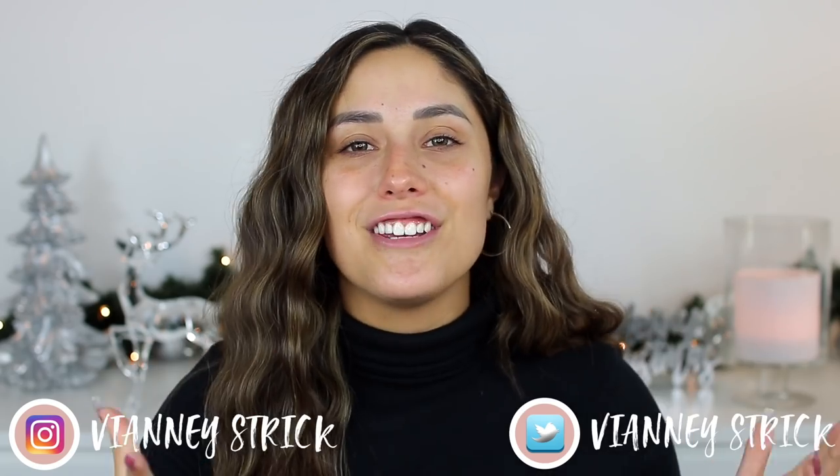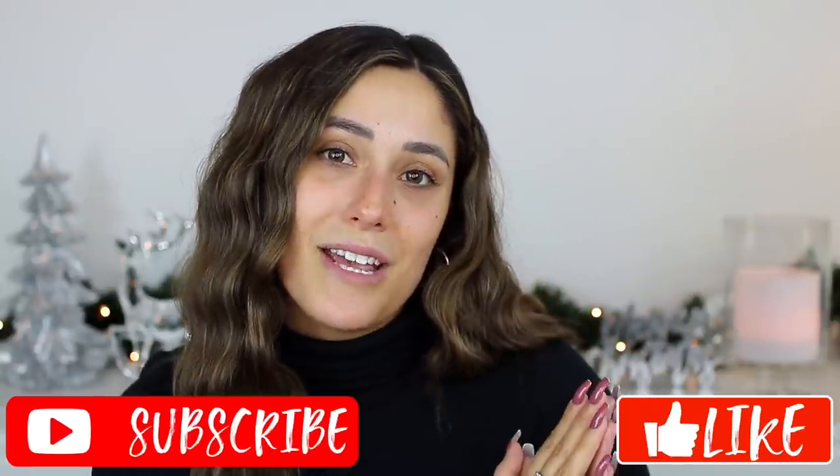Hey guys, welcome back to my channel! If you're new, my name is Veenae Strick. As you can see by the title, we are doing a full face of ColorPop. It's been taking a while to do this video because they don't restock a lot of their things other than their newest collections, so it was kind of hard to find face products. But we are finally here! I do love a lot of ColorPop, so I'm very excited. I hope you enjoy the video — please give it a big thumbs up and subscribe to my channel!